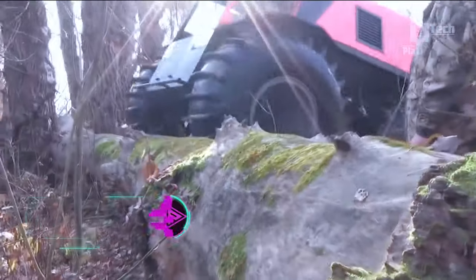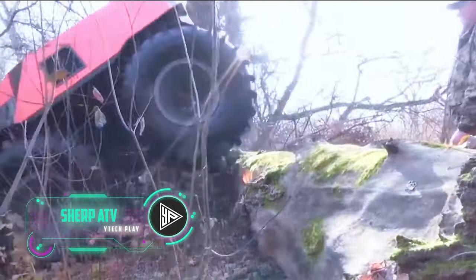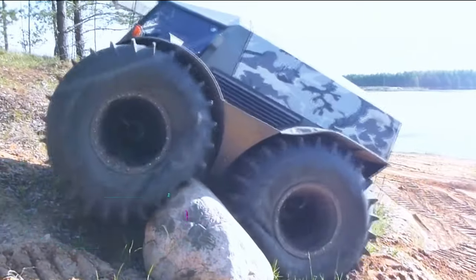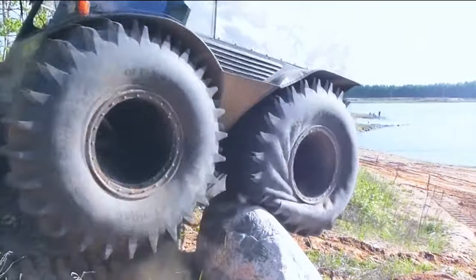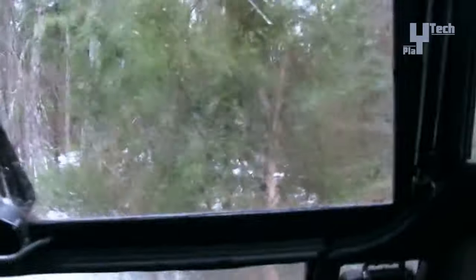The Sherp ATV, a remarkable all-terrain vehicle renowned for its exceptional capabilities, encompasses a myriad of features tailored for traversing the most rugged landscapes with ease. Boasting unparalleled permeability, buoyancy, and a pneumatic suspension system, the Sherp ATV achieves feats such as overcoming obstacles up to 1 meter in height, maintaining low fuel consumption, and carrying payloads of up to 1,000 kilograms.